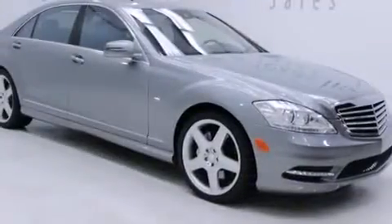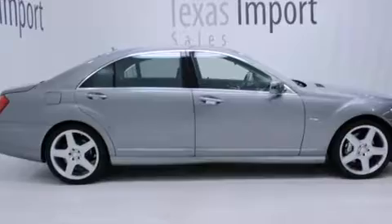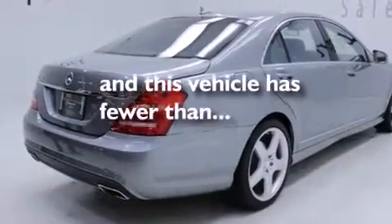Also included are front and rear floor mats, front multi-stage airbags, latch-ready child seat anchors, rear seat child-proof door locks, an auto dimming rear view mirror, and this vehicle has less than 21,000 miles.